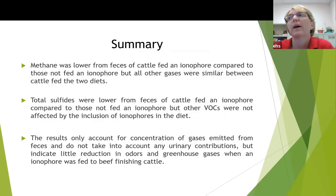To summarize this study, methane was definitely lower in the feces from cattle fed the ionophore compared to those not fed the ionophore, but all other gases were similar. Total sulfides were also lower from the feces of cattle fed the ionophore, but no other VOCs were affected by inclusion of the ionophore in the diet.